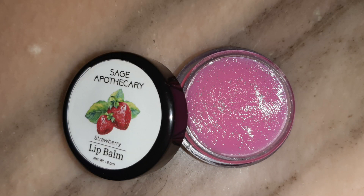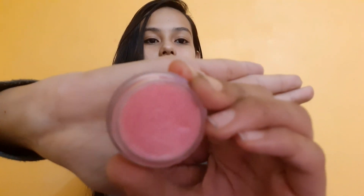The third product is this Sage Apothecary Lip Balm, which is strawberry flavor. You can see it here — it is pink in color.